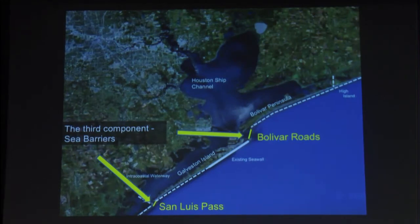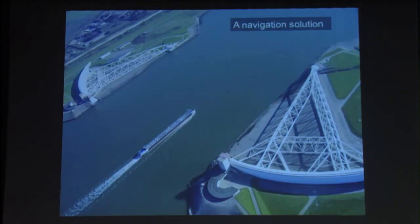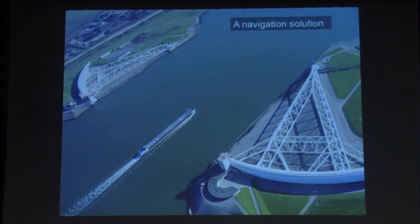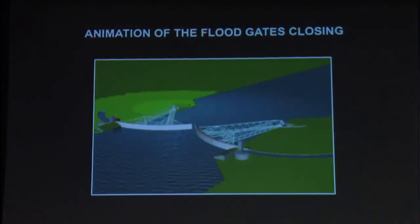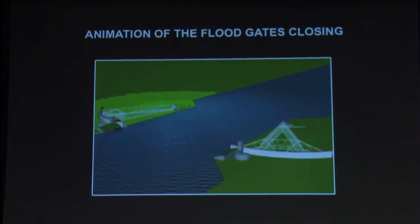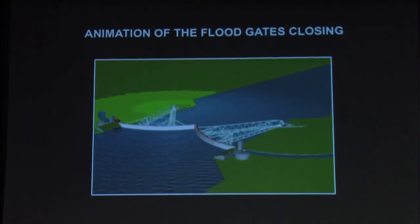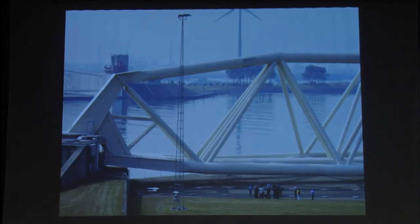The third component is the most fun part — the sea barriers. This is where the Dutch have really schooled us over the last 20 years about how to protect their country, and we could use these for ours. The navigation solution involves these big swinging gates. These are actually as tall as the Eiffel Tower is tall — the only movable objects you can see from space. These things are huge, but they work. They've been tested, and they allow navigation through them.